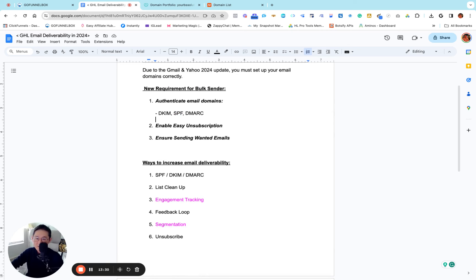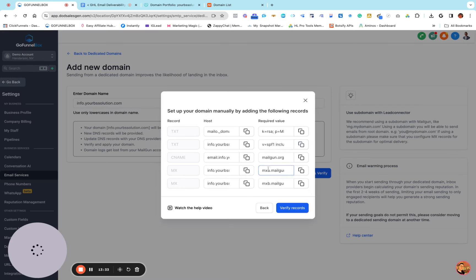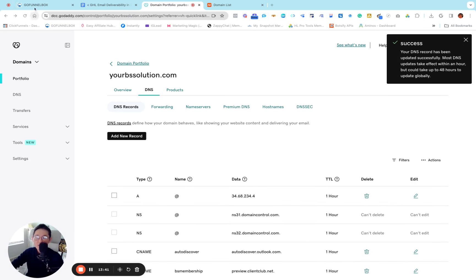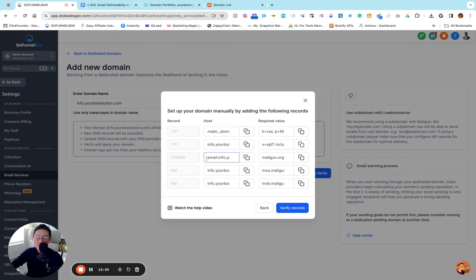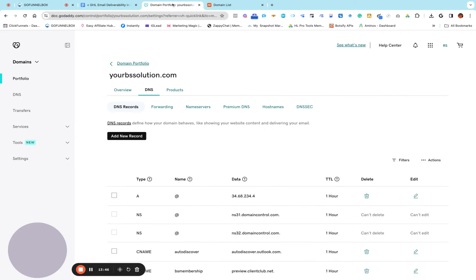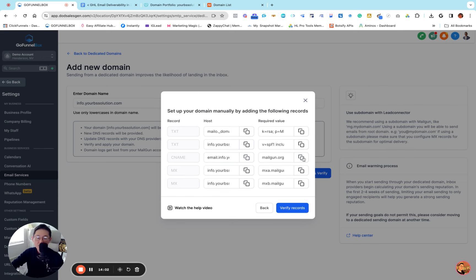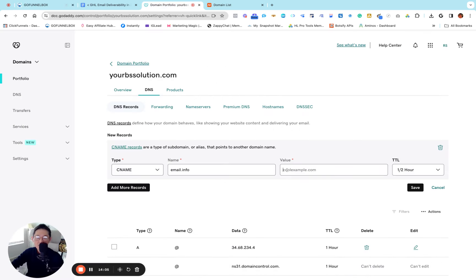Go back to GoDaddy and click Save. Then go for the next one which is CNAME. Copy it, go back to GoDaddy, add new record, choose CNAME, paste the host. Always make sure you erase your domain name with the dot. Then go back and copy the value of the CNAME, go back to GoDaddy, paste the value, set one hour, save.